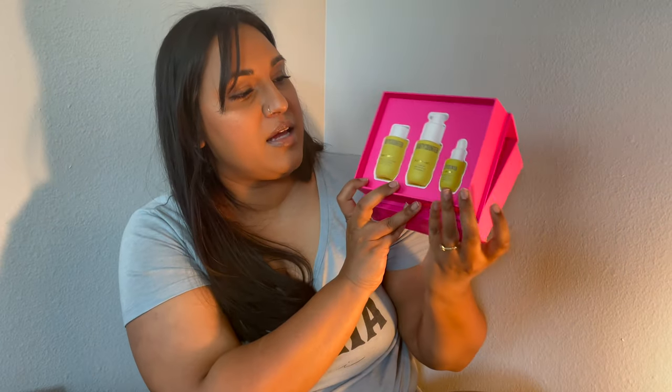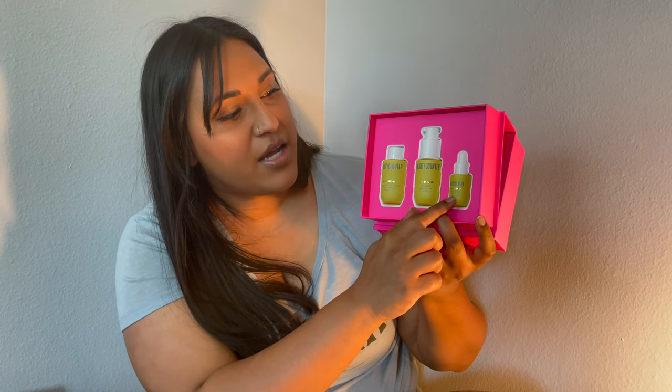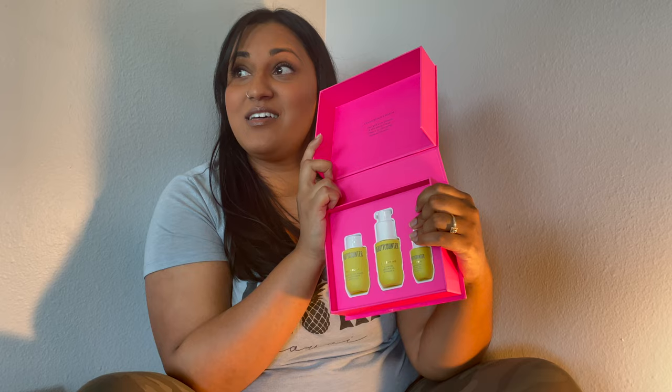Next are the Beyond Bright line minis — the Triple Acid AHA Toner, the Albright C Serum with a very stable form of vitamin C, and the Albright Facial Oil, which used to be Beautycounter's number-one oil. The serum and oil both smell citrusy, and the toner has that acid smell since it's an AHA. If you're interested in trying all three together, this is a really nice way to test the line.